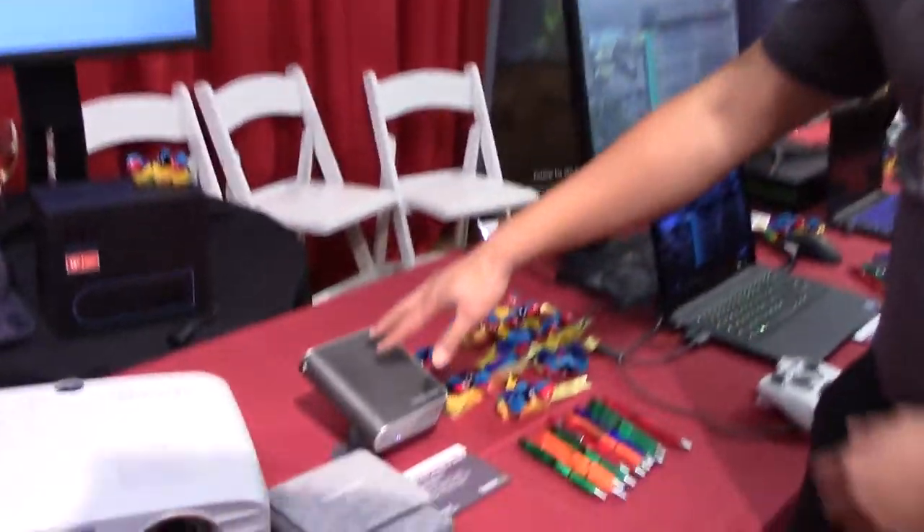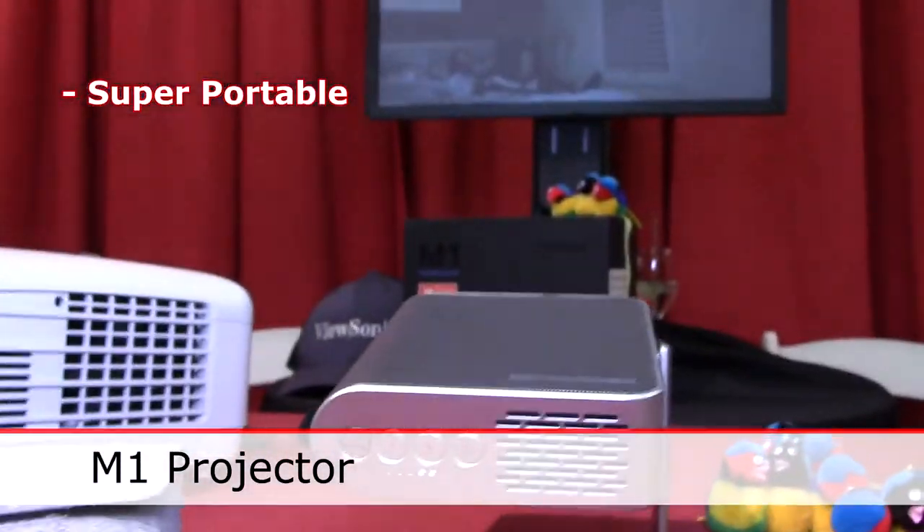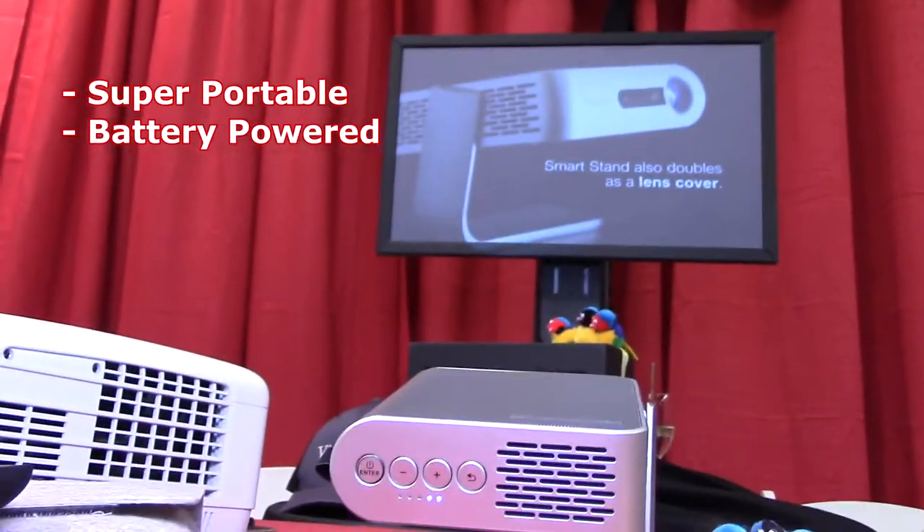Hi, my name is Fong Fanel, Vertical Marketing Manager at ViewSonic Displays. We want to show you a couple of projectors here. First one is our M1 projector — it's hyper portable, very small, battery powered, with six to seven hour battery life.